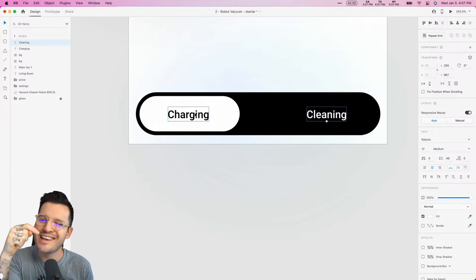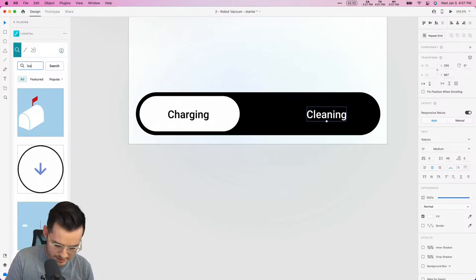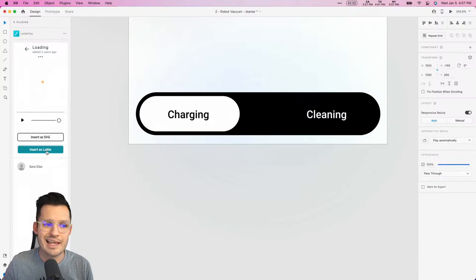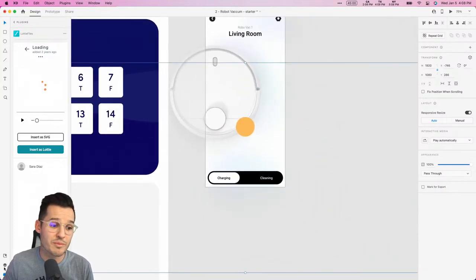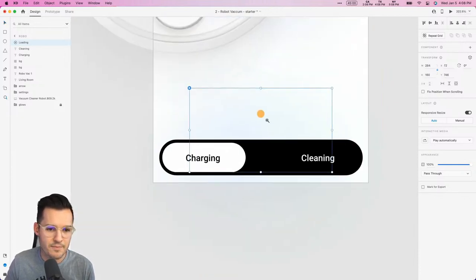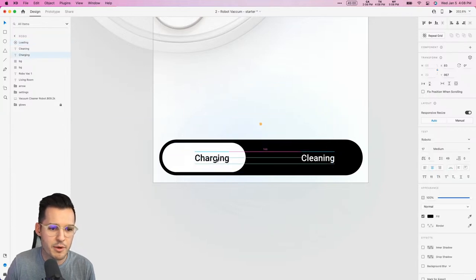I'm going to open my plugins — I have the Lottie plugin already installed — and search for something easy like a loading indicator. You can scrub through and play the animation right inside the plugin. Let's insert it as a Lottie and see if it works. And there it is on our canvas. In the layers panel you can see it's been turned into a video that we can control with video playback controls. Let's press play and see it running — pretty fun, pretty cool.